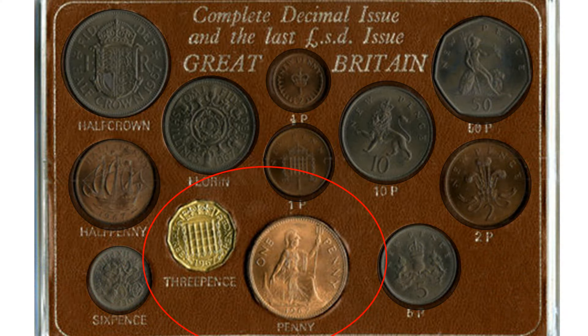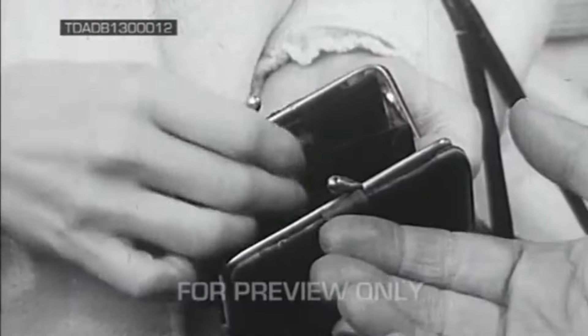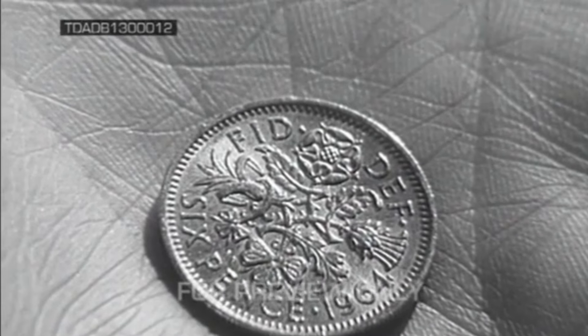On 31 August 1971, the one-penny and threepenny were officially withdrawn from circulation, ending the transition period. The government intended that in speech the new units would be called new pence, but the public decided that it was clearer and quicker to pronounce the new coins as P.